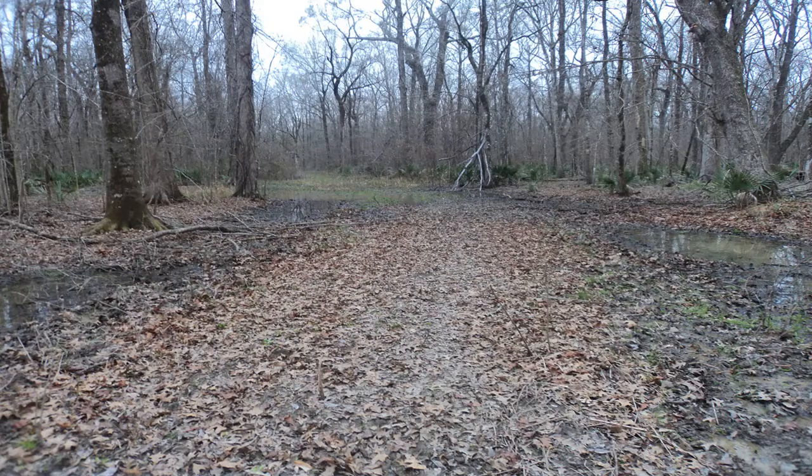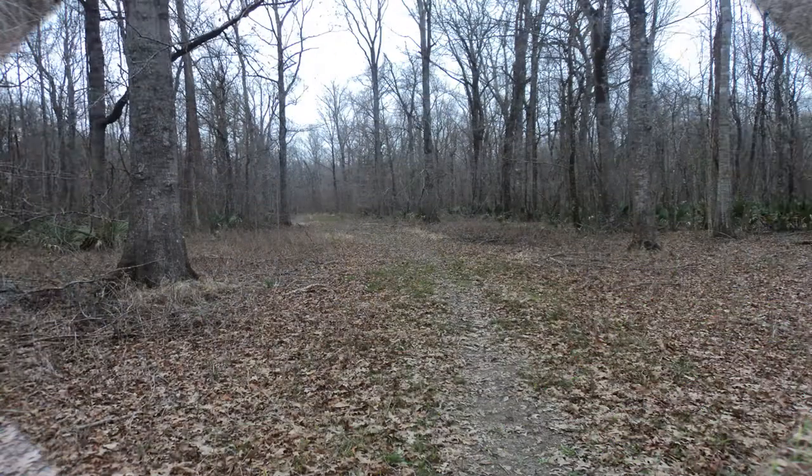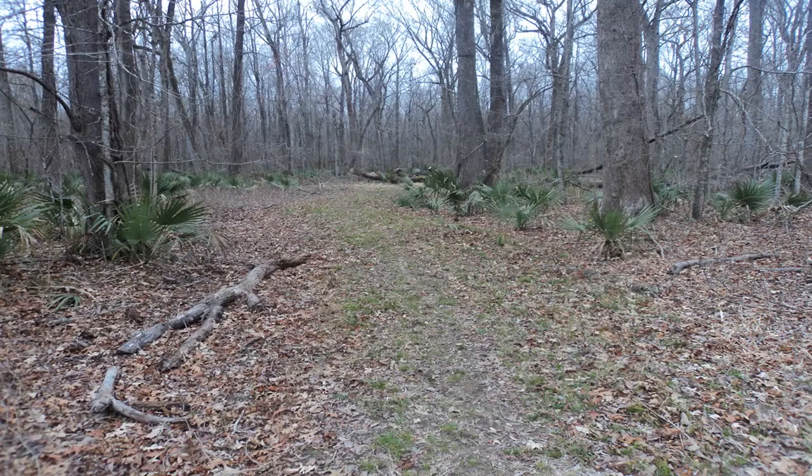This entire hike goes through periodically inundated land, and while some wet areas will need to be negotiated, the elevated nature of the old logging road keeps your feet drier than the surrounding area. Tupelo and sweet gum trees dominate the canopy while dwarf palmetto dominates the understory.